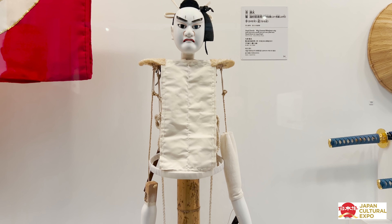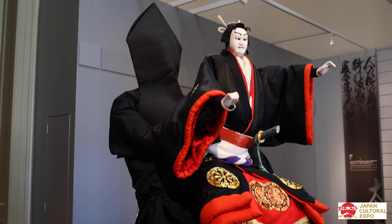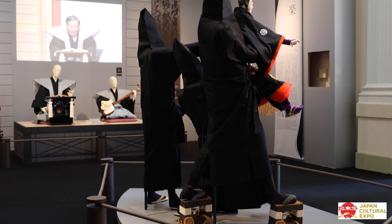Bunraku is a form of traditional Japanese puppet theater. It originated in Osaka in the early Edo period. Puppeteers are dressed in all black to symbolize that they are invisible.